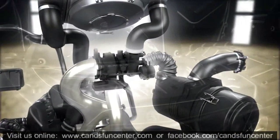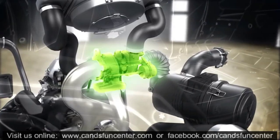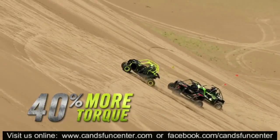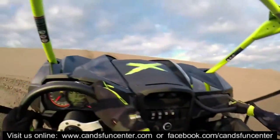Its electronically controlled wastegate automatically adjusts boost pressure for optimal power in any condition or altitude. The result: with its intense combination of industry-leading power and almost 40% more torque than the closest competitor, the Maverick will keep pulling while the competition is running out of steam.